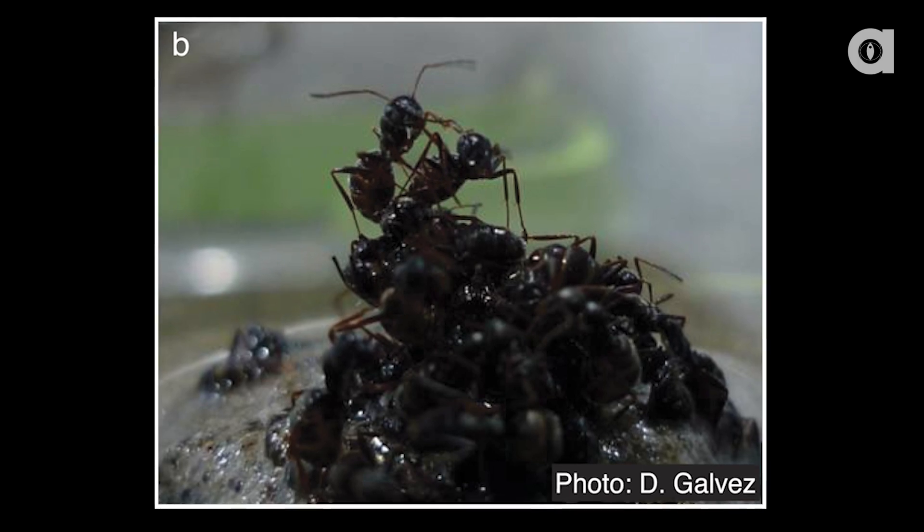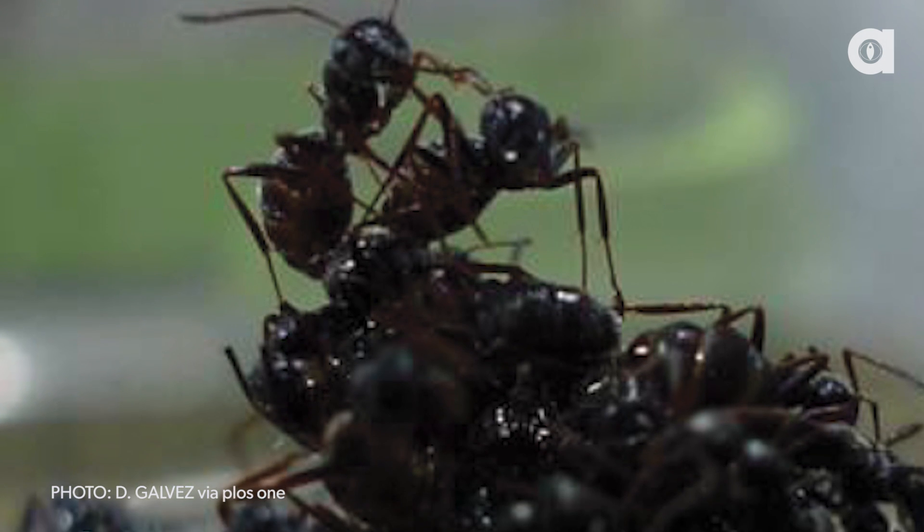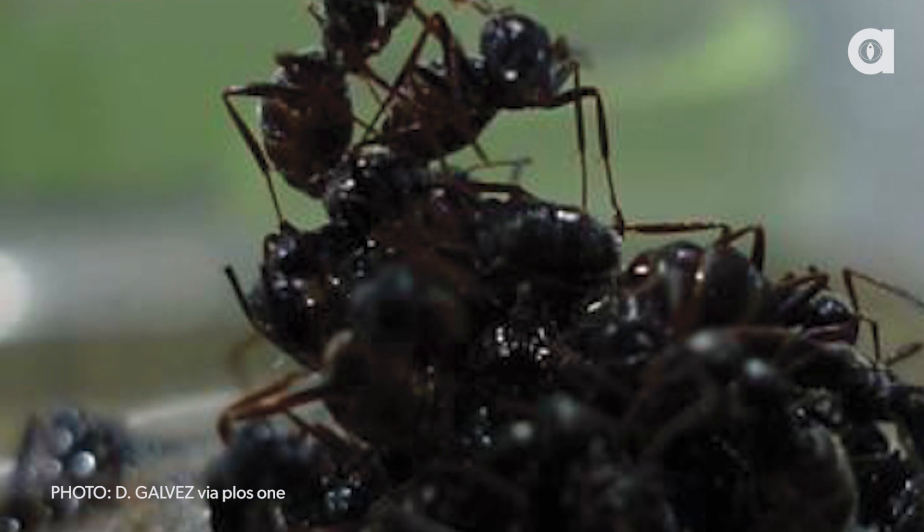Ants can apparently build a raft to save themselves and their queen during floods. And get this, they use their own bodies to construct these rafts. They link themselves together to form a tight, waterproof, floatable boat, according to a new study published in the latest issue of PLOS One.